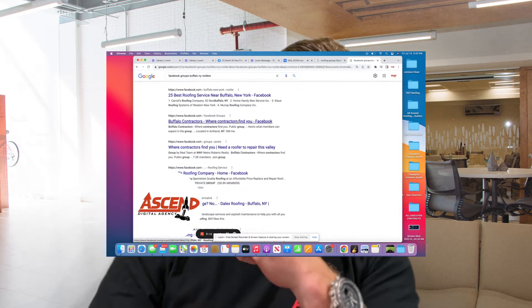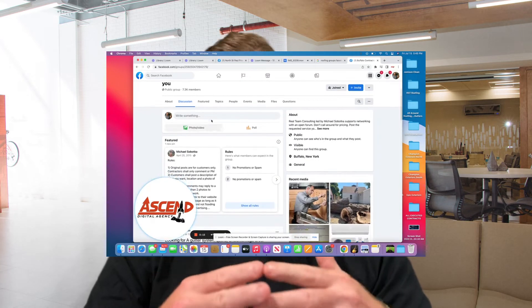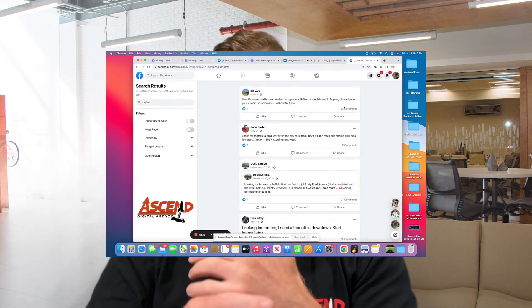So if you see here, we can click on and land on a group — we're going to open up the Facebook app and it's going to take us to the group. It's going to show you how many thousands of people are within this group. This is 'Buffalo Where Contractors Find You.' It's a platform or group built out within Facebook for homeowners to come to and post specifically about things they need from contractors. It doesn't get much better than this.